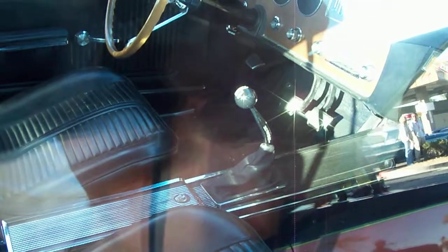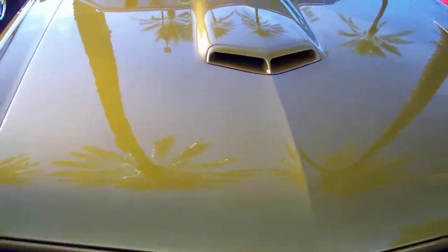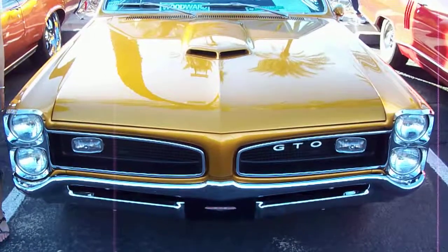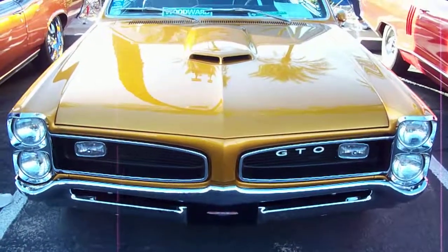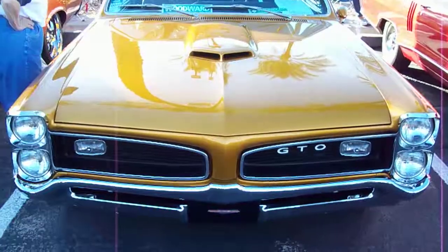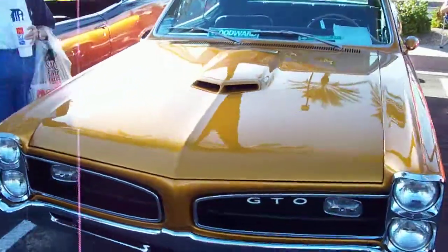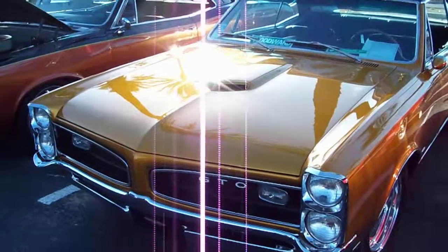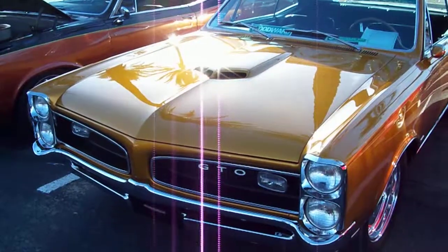Have a look inside — yeah, four-speed console. That's just really, really pretty. Modern interpretation of the '66 GTO. Nice. Get your hands out of there — oh yeah, there you go. That's a beautiful thing.